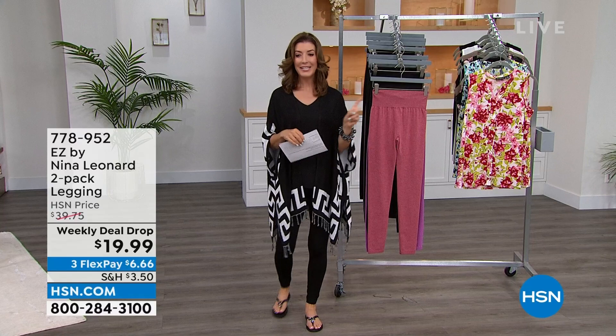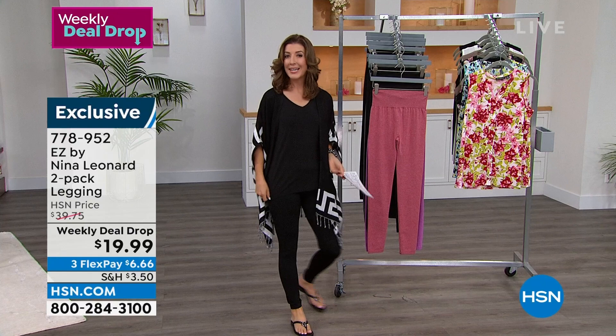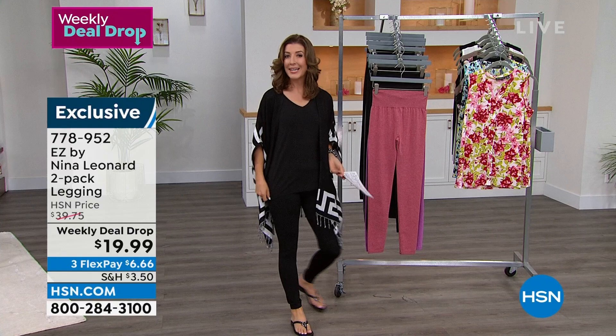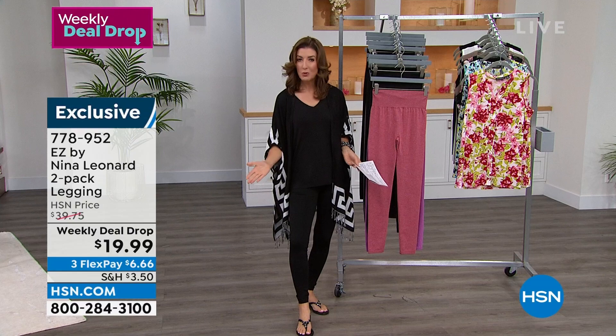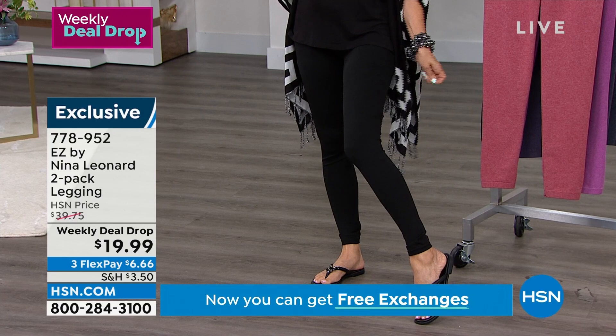We have another weekly deal drop — they just keep on coming here today on What A Girl Wants. And it's still early in the week, we still have lots of colors, we still have lots of sizes. It's only our second presentation. You're getting a two-pack of leggings for $19.99. These are from Nina Leonard — it's an amazing company out of New York, owned by women, designed by women. This is one of their famous two-packs that they've brought back. We're going to make it our weekly deal drop. It's 50% off right here, right now, as long as our colors and quantities last. I don't think they're going to last the week.